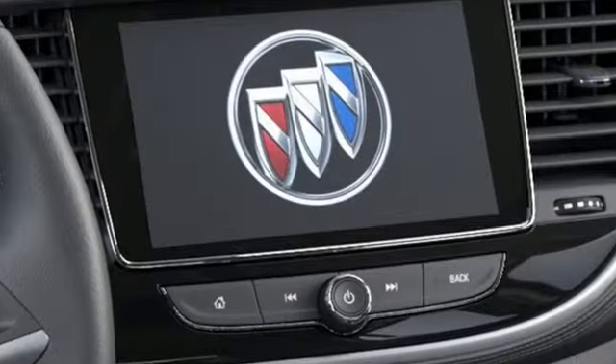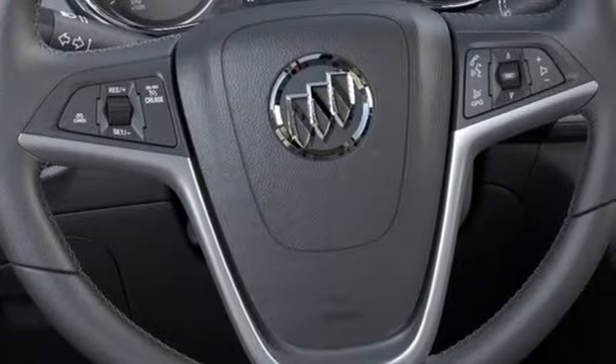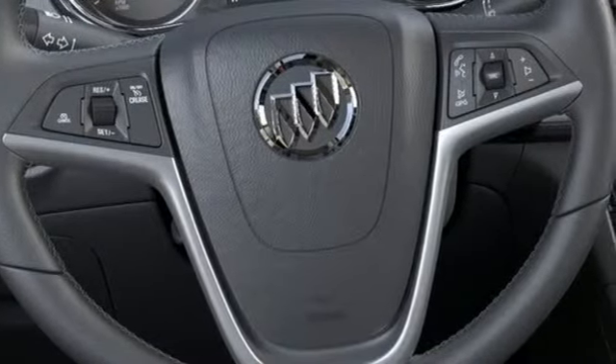Automatic transmission, air conditioning, streaming audio, manual tilting steering column, power heated mirrors, external memory control,